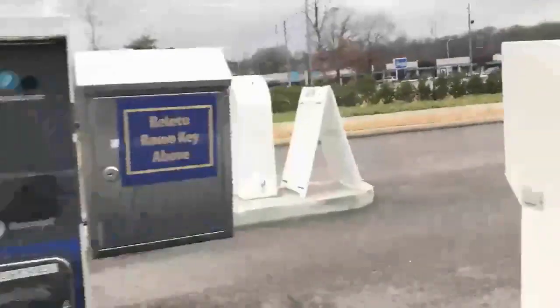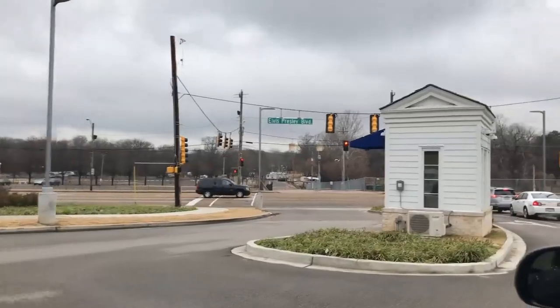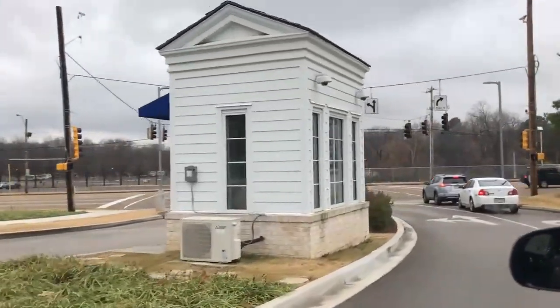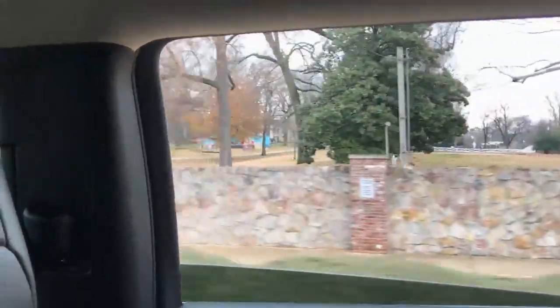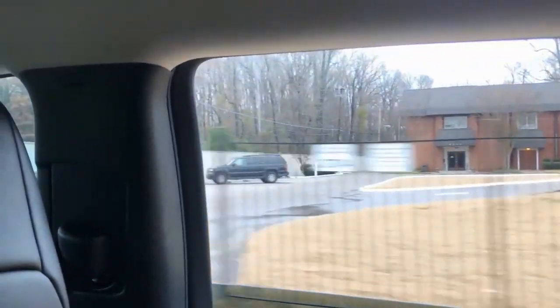Now we haven't actually seen Graceland yet, so we're going to drive by Graceland right now and let you see a little bit about the decorations and where it is in relation to the hotel. If you look through here, you can see the manger scene with the Graceland mansion in the background, right there behind it.